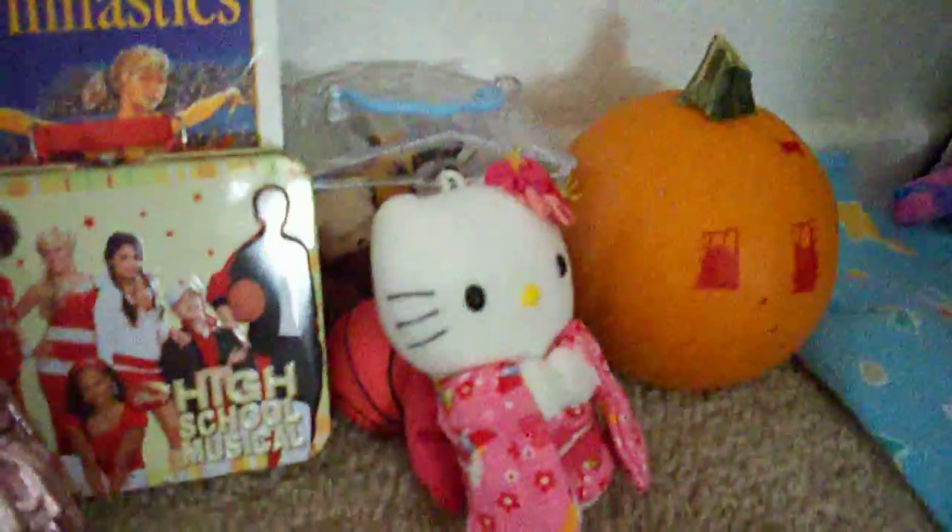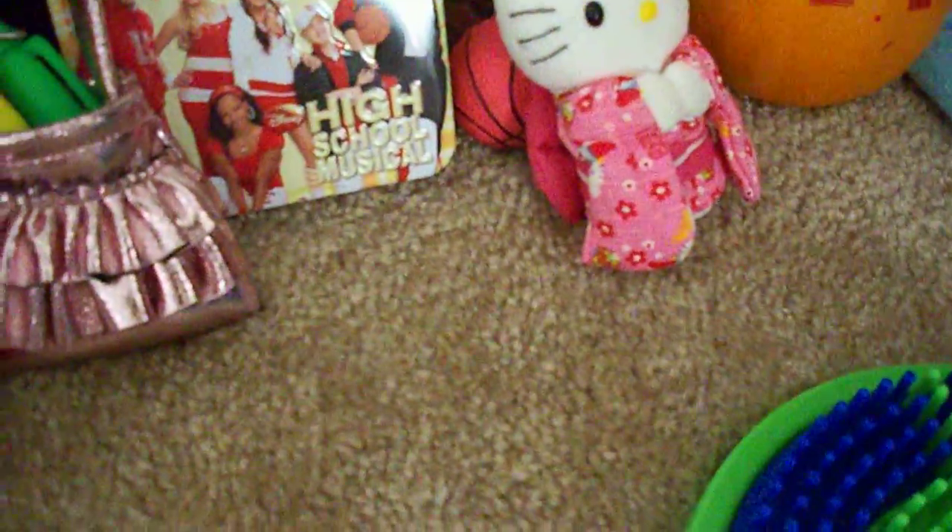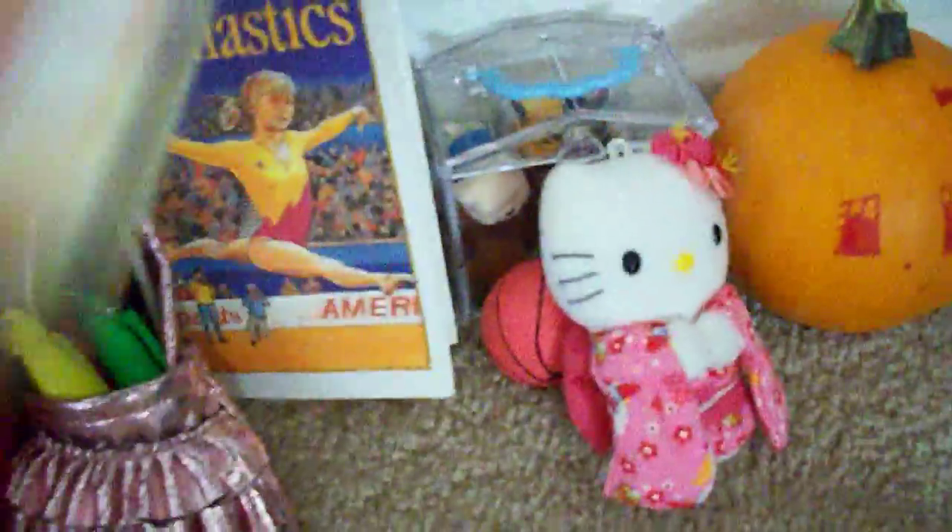There's her basketball shoes and her basketball behind Hello Kitty. My mom's work had the Hello Kitty and they said anybody who wants it can take it — of course I wanted it. This is a little tin I got from Candy and in it right now is some of her art stuff.